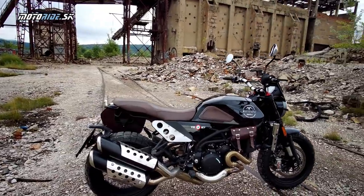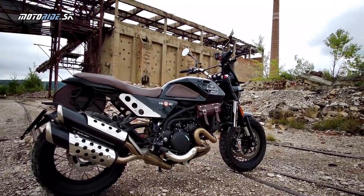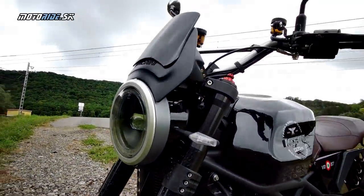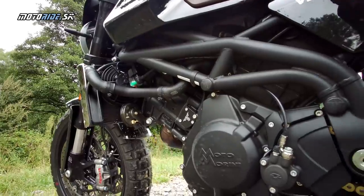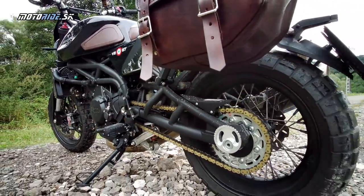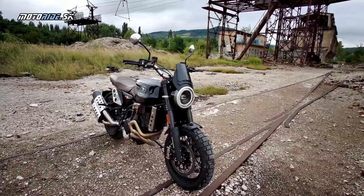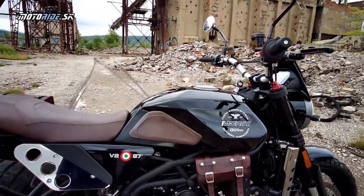With the 3.5 and 5.5 models, Moto Morini was very successful. The 3.5 was comparable to the Honda CB750. In 1987, the company was sold to Castiglione, or Cagiva. Until 1999, the Morini family was not involved.